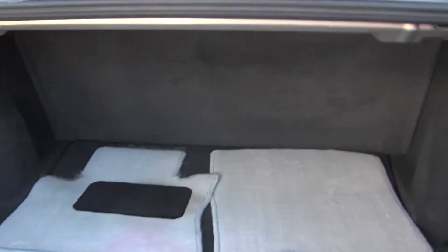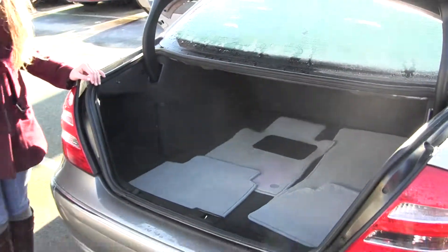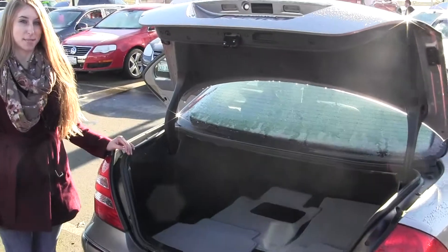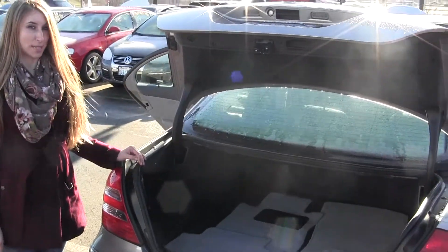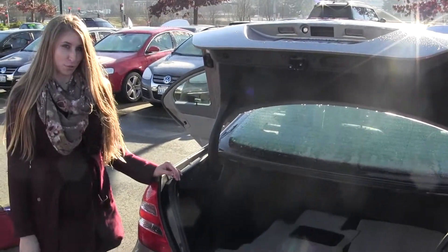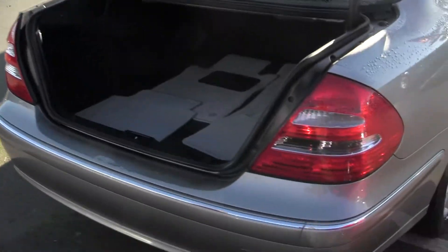All of our inventory goes through an extensive service and safety inspection and is beautifully detailed. Give us a call today — schedule a test drive with one of our professional sales representatives at 425-641-2002. Thanks for clicking on our virtual tour. Thank you.